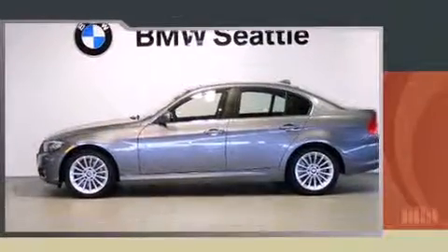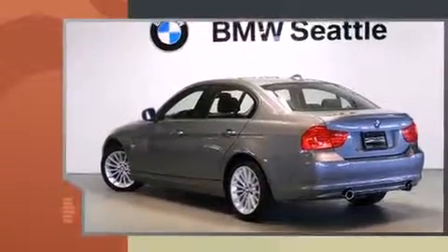Come test drive this 2011 BMW 3 Series. This four-door, five-passenger sedan still has less than 10,000 miles.